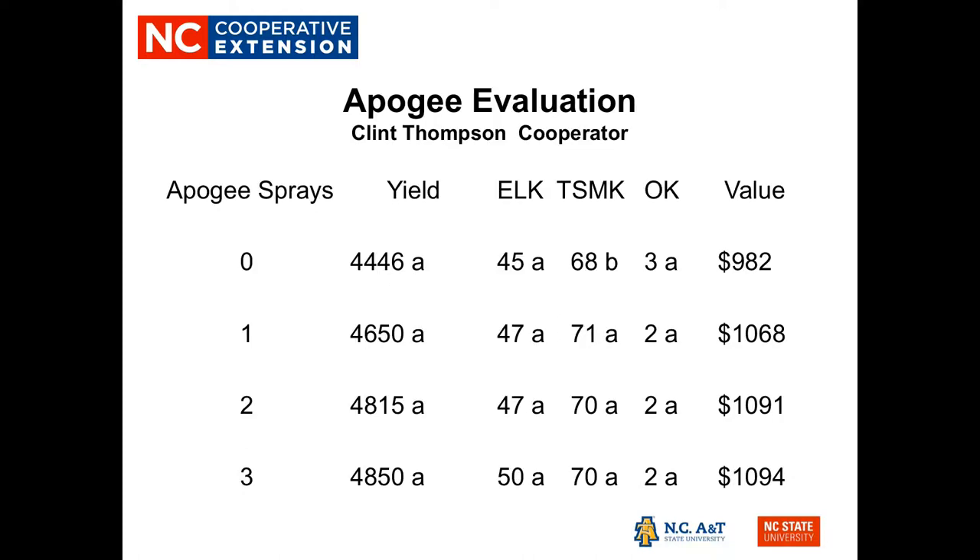We also looked at Apogee applications, with Clint Thompson as our cooperator. We compared no Apogee sprays to up to three Apogee sprays. Yields ranged from 44 to 48 to 50 hundredweight, but there was no statistical difference in yield. The only statistical difference was in the amount of mature kernels — zero Apogee sprays yielded 68% mature kernels, while all treated plots were statistically higher. There was a dollar value difference, ranging from $982 to $1,094 per acre.